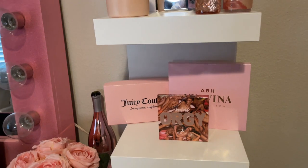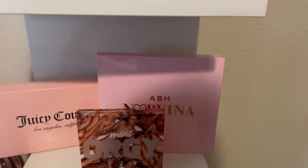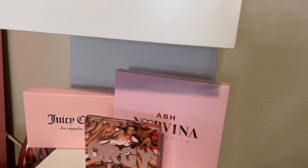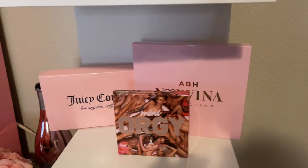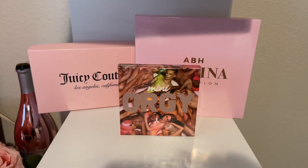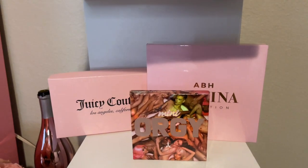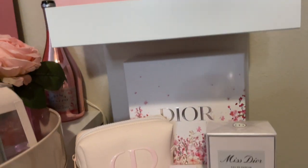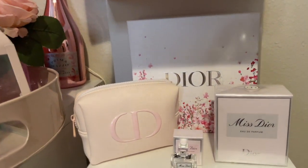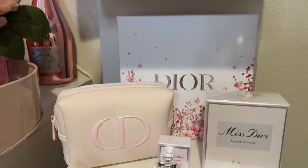At the bottom I have a Juicy Couture box that my wallet came in — it's really cute for decor. I also have my Anastasia Norvina Collection palette, and of course my Jeffree Star Mini Orgy palette, which is really cute as well — I have those for decor too.